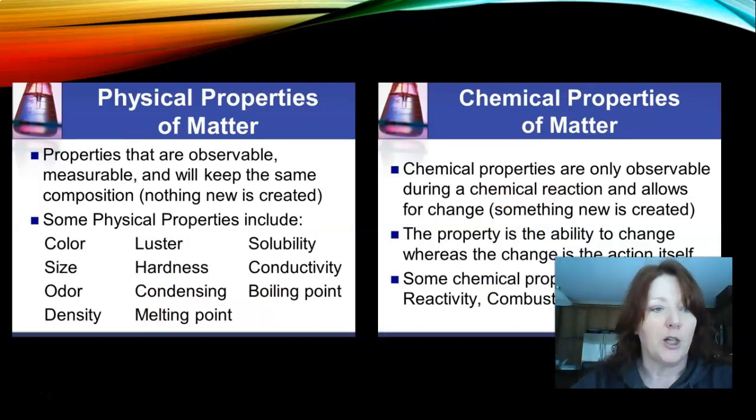Physical properties of matter are properties that are observable or measurable and will keep the same composition. Physical properties include color, size, odor, density, luster, hardness, condensing, melting point, solubility, conductivity, and boiling point. These keep the same composition, which means nothing new is created from their physical properties.